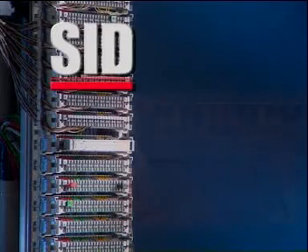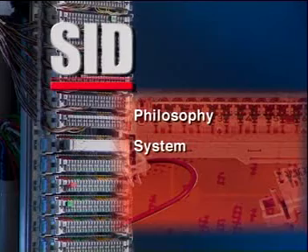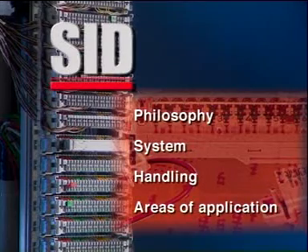The following subjects are described in greater detail below: the SID philosophy, the SID system, the handling, and the varied areas of application.